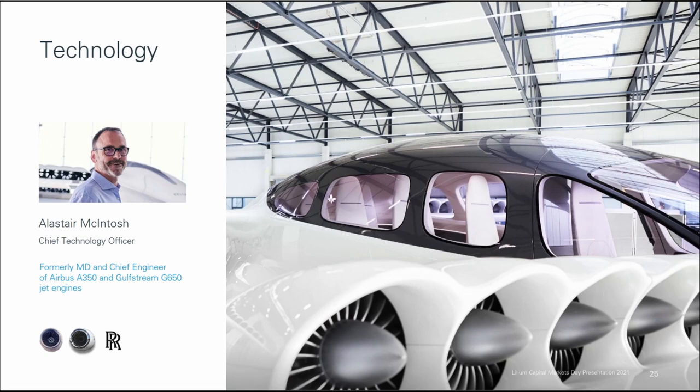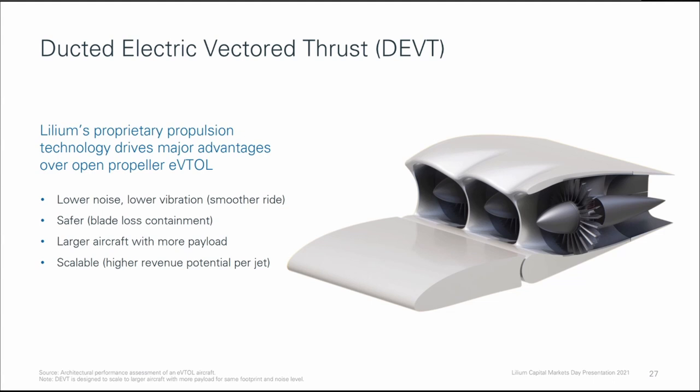So first let's take a look at their technology, specifically the propellers. Lilium elected to go with ducted propellers, very common in aviation, very uncommon among other EVTOLs. According to Lilium, their proprietary propulsion technology drives major advantages over open propeller EVTOLs. It ensures lower noise and lower vibration, it is safer because blades are contained within an envelope, and this technology is scalable, so it can be applied to larger aircraft with more payload.